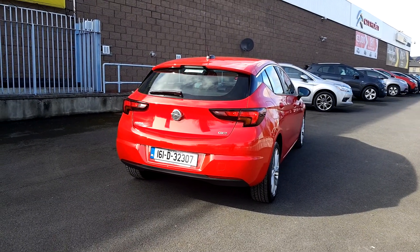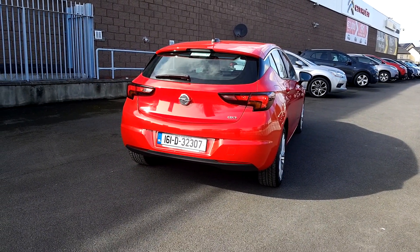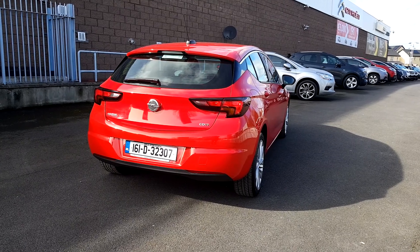Now folks, there you have it. This car is retailing at only €14,995. Drop in to us today in Linders, Finglas to arrange a test drive, or email me at sean@linders.ie.